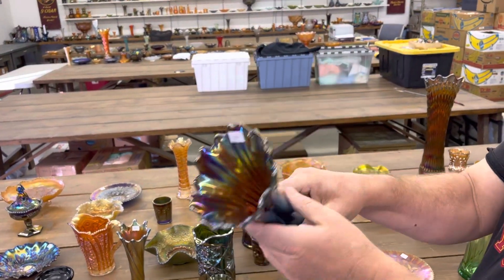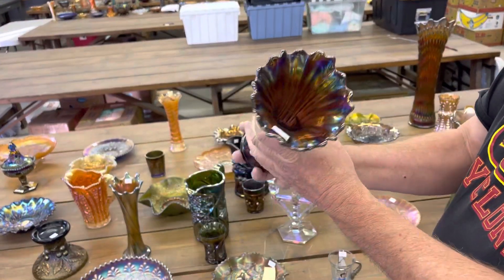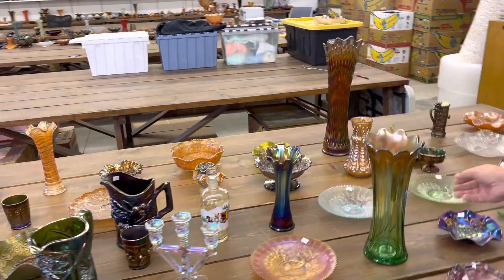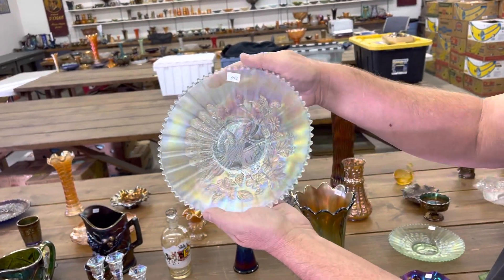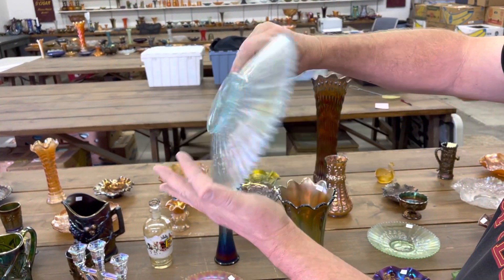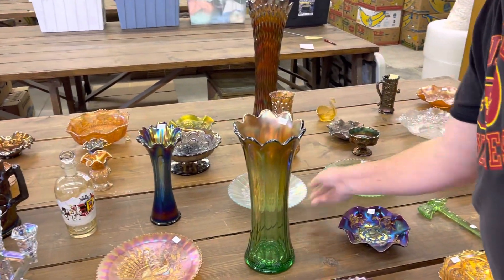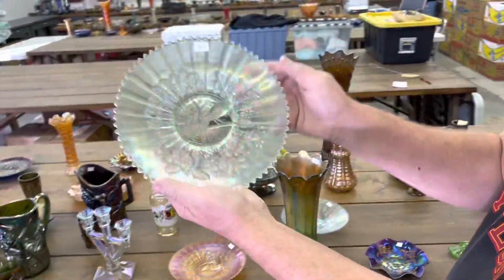Free fold — purple. Beautiful. Here is a peacock's nine-inch plate, nice blue. And in ice green.